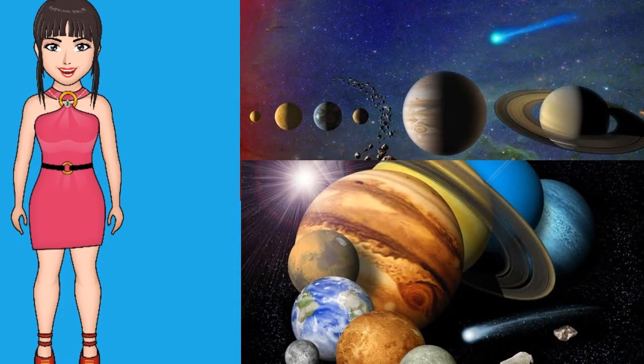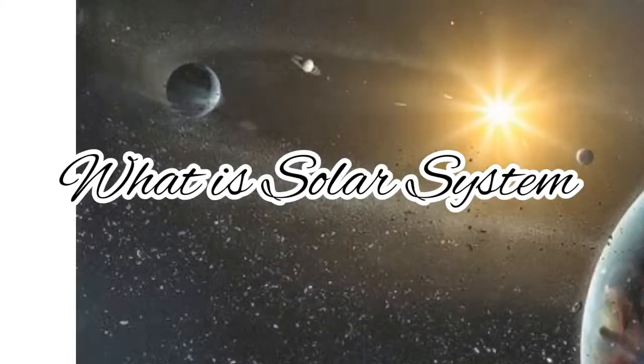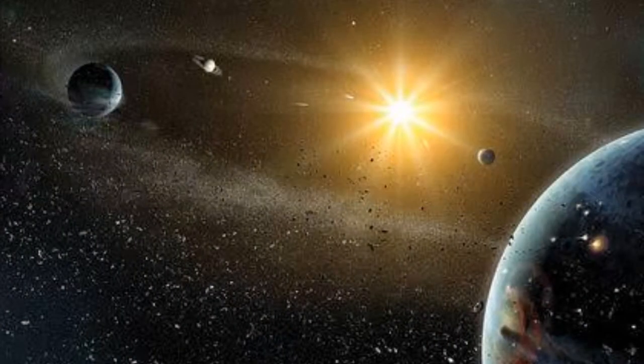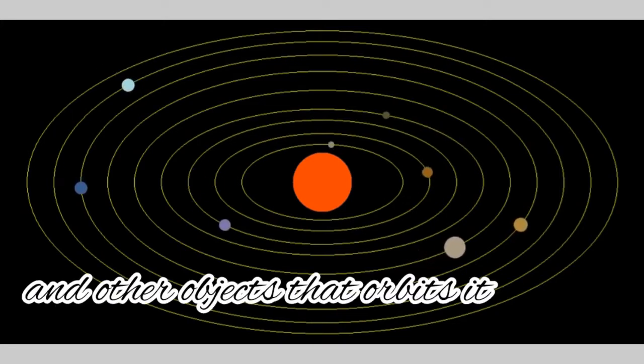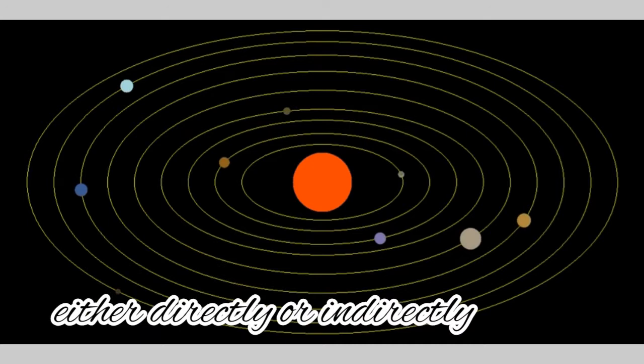Today we will discuss about the solar system. What is the solar system? The solar system is the gravitational bound system of the Sun and other objects that orbit it, either directly or indirectly.